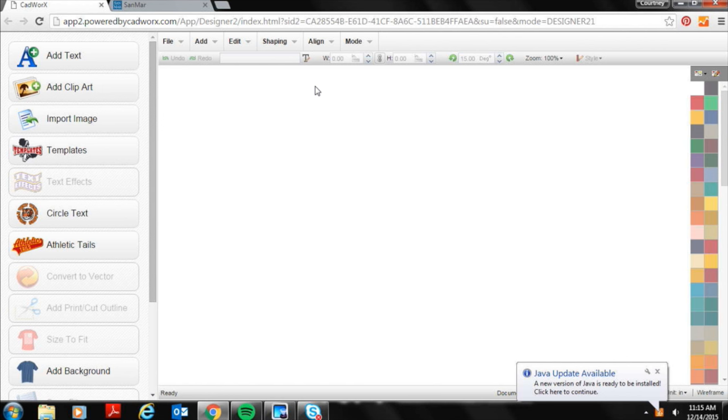I'm going to switch over to my screen to show the CAD Works Live example. CAD Works Live is just a free online designer — you can get access by visiting cadworkslive.com and creating a free account. It's free to all Stalls customers, so all of you should have access if you've ever set up an account with Stalls.